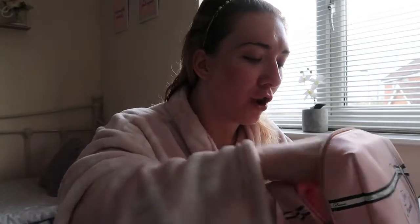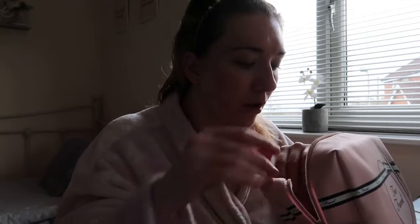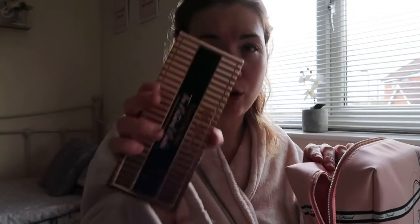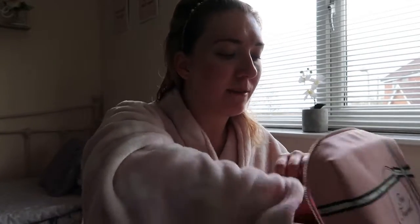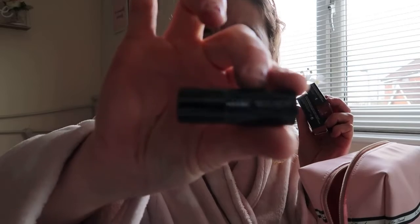For powders, I have got the MAC Skin Finish highlighter — this is in Soft and Gentle — I've wanted this for years. I've got the NARS blusher and bronzer, though I don't know if I'm going to try it because I don't want to put it on and ruin my makeup. I've got the Benefit Gimme Brow, the Two Faced Natural Nudes palette, Bobbi Brown mascara, and for lips I've got three MAC lipsticks and a little lip liner product.